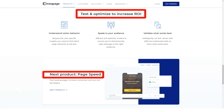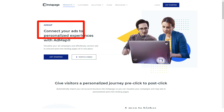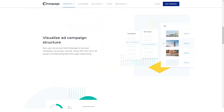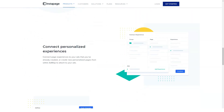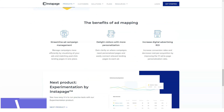Instapage also has unique features such as a collaborative workspace where multiple members of your team can work at once and check, edit, or comment on landing pages and campaigns before publishing. From marketing tools to analytics and CRM systems, email marketing tools, live chat, webinars, and just about anything, Instapage Builder lets you embed an infinite number of elements into your page.